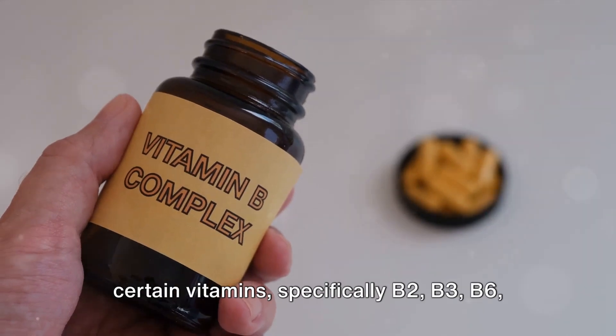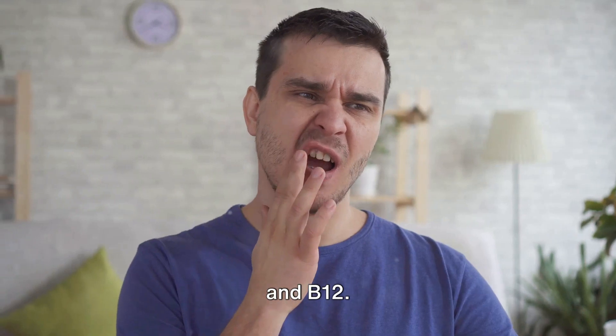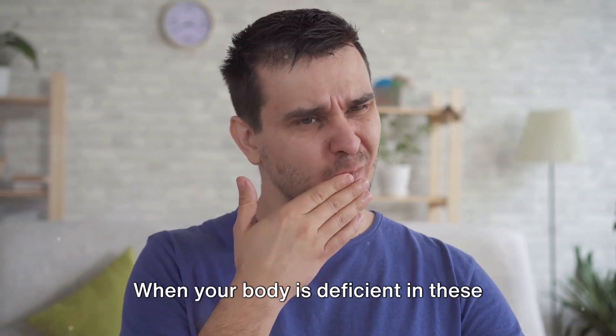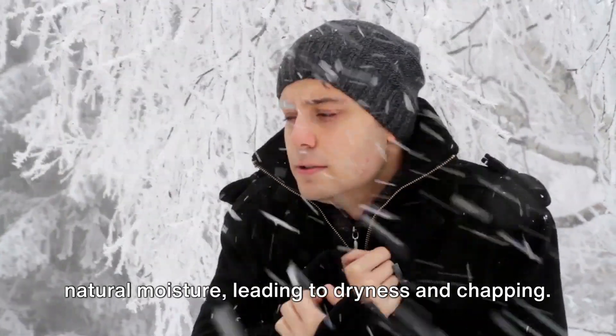One of the primary culprits is a lack of certain vitamins, specifically B2, B3, B6 and B12. When your body is deficient in these nutrients, your lips can lose their natural moisture, leading to dryness and chapping.